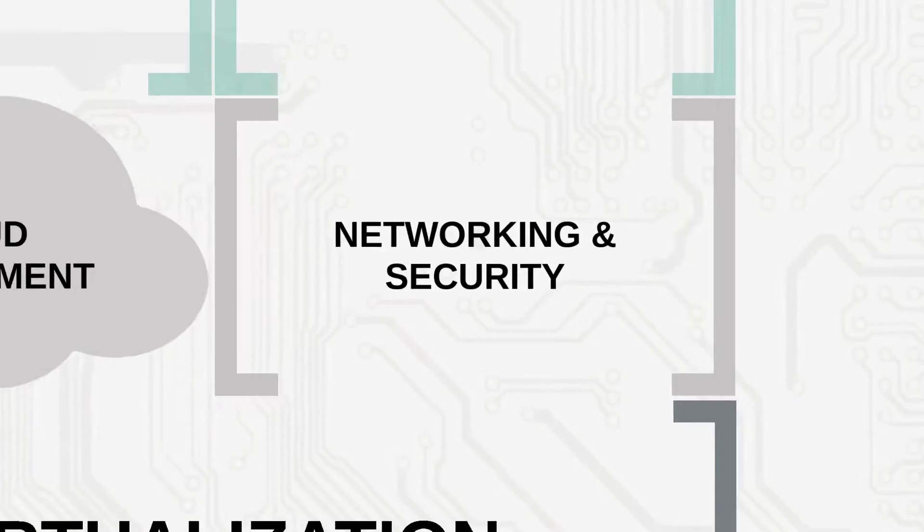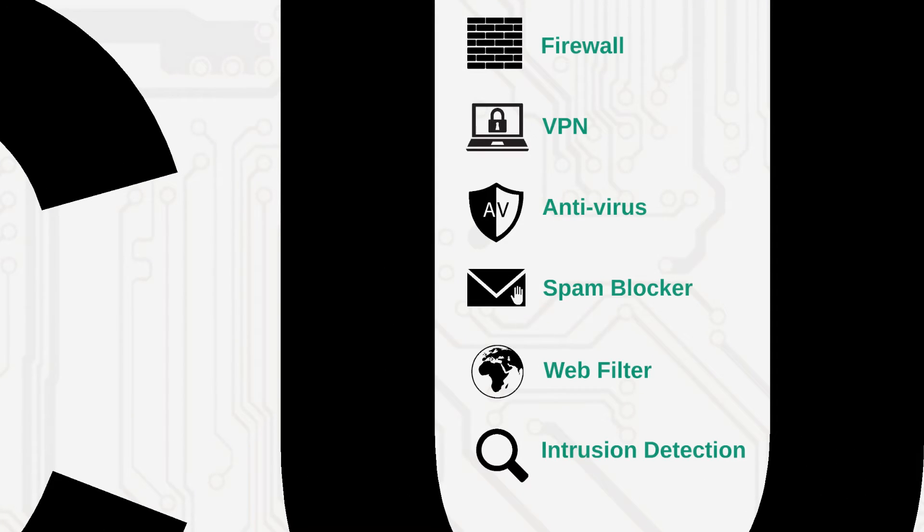EasyConnect Servers can be configured as a secure network gateway with WAN and LAN connectivity, next-generation firewall, site-to-site and remote user VPN, antivirus, spam blocker, web filter, and advanced intrusion detection.